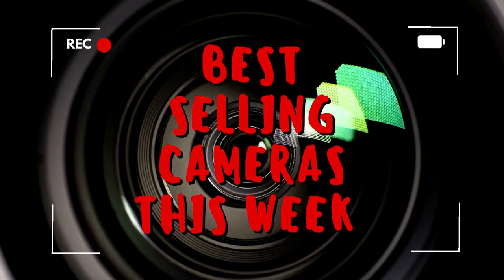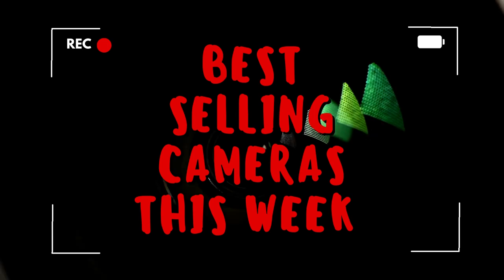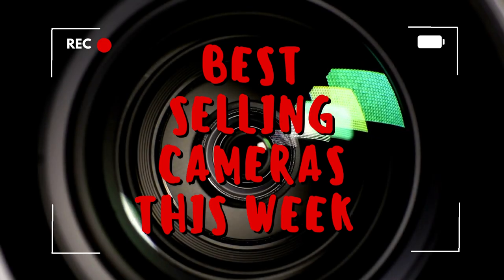Buckle up, shutterbugs, because we're diving into the top 10 cameras that are flying off the shelves this week on B&H Camera. Let's see which snappers are snapping up the limelight.